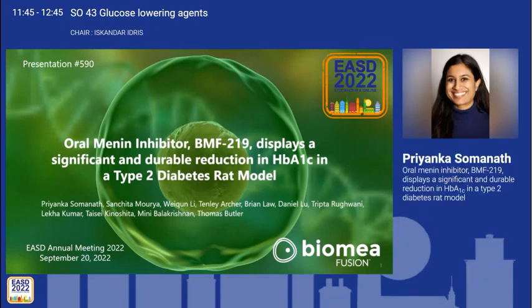Priyanka is going to talk about oral menin inhibitor BMF219 and its effects on significant and durable reduction in HbA1c in a type 2 diabetes rat model. She is presenting this data on behalf of Biomea Fusion.